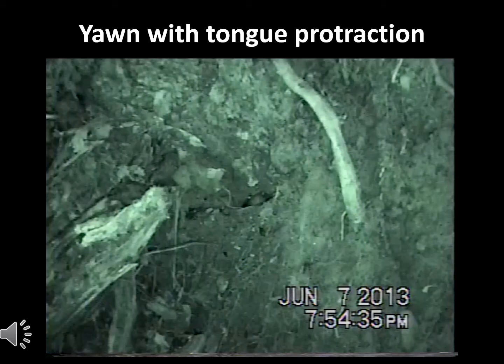Not only do Red Hills salamanders yawn, but sometimes they stick their tongues out while doing it.